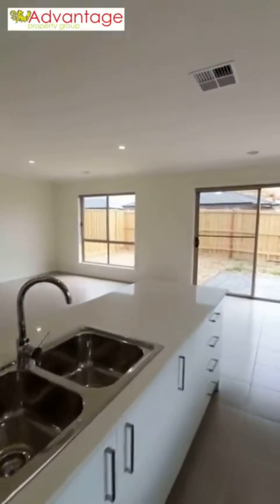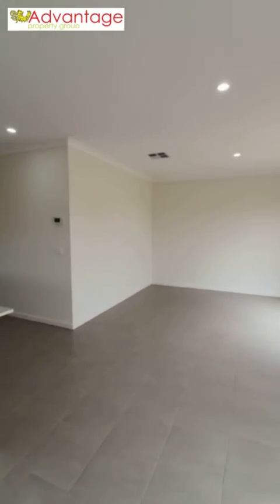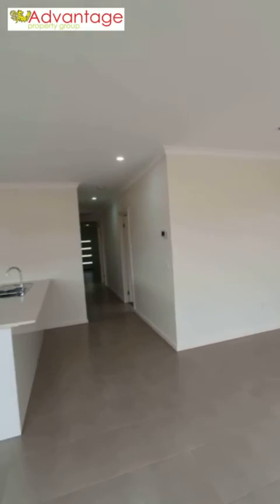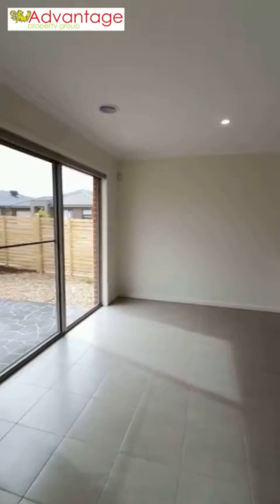That concludes the tour of this three bedroom home located in Wyndham Vale. For inquiries please call 0420 765 539, email rentals at advantagepropertygroup.com.au, or feel free to apply online through 1Form. We look forward to speaking with you soon.